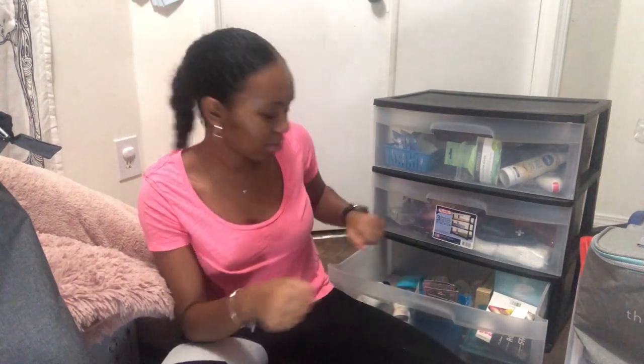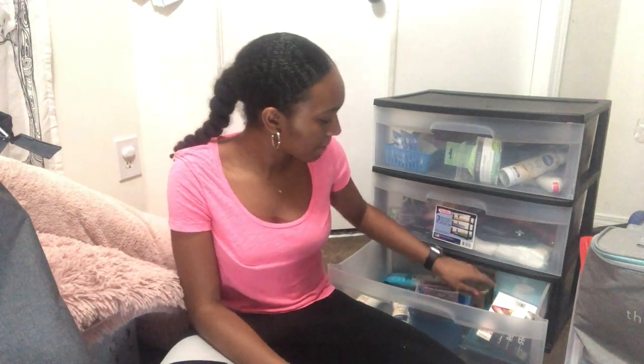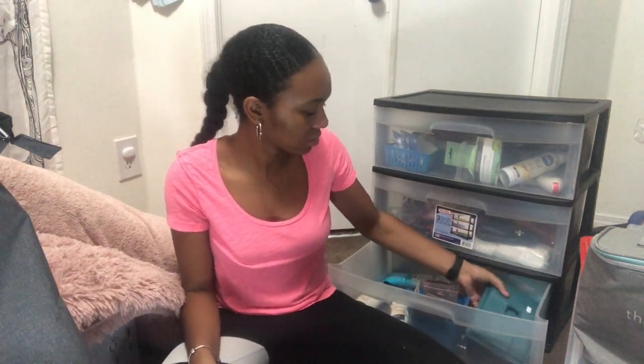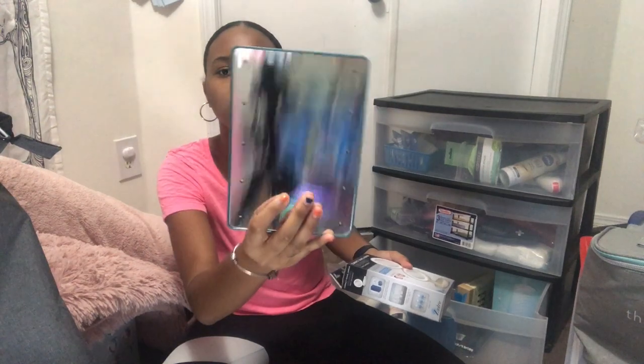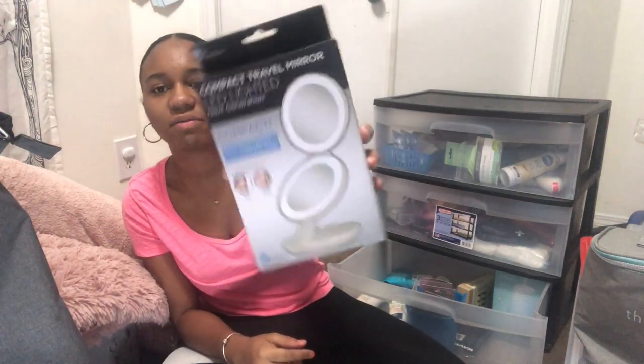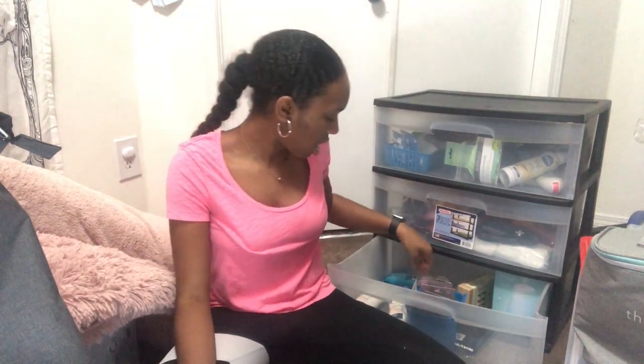I have headbands in many different colors from Amazon, in case I decide I want to be a headband person. I also have more rubber bands, hair body pins, a stocking cap, and different mirrors — one for doing my hair and one compact magnifying mirror for eyebrows that won't take up a lot of desk space.